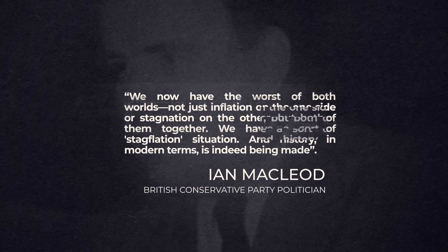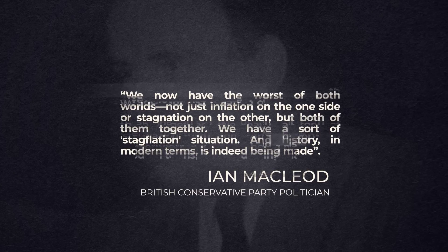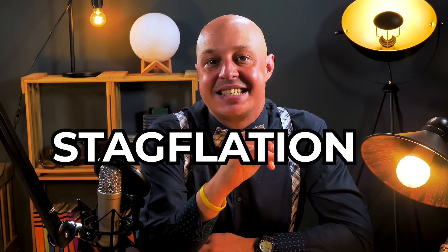But, surprise surprise, despite all the mathematical theorising, there was something economists didn't see coming. As Ian McLeod put it: 'We now have the worst of both worlds — not just inflation on the one side or stagnation on the other, but both of them together. We have a sort of stagflation situation, and history, in modern terms, is indeed being made.' These were the words of Ian McLeod, a British Conservative Party politician in the House of Commons when, in 1965, Britain first went through a period when economic boom and inflation did not go hand in hand. While prices were rising higher and higher, wages were falling and unemployment was rising. The Phillips Curve had been dismantled.